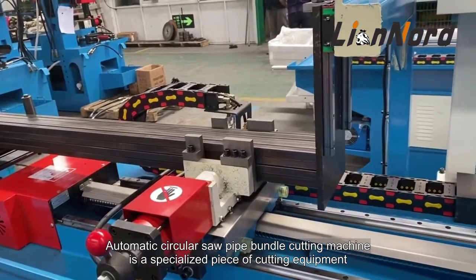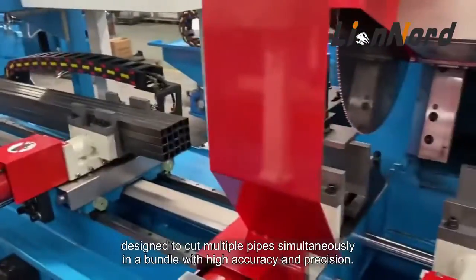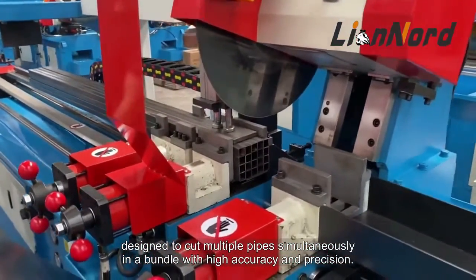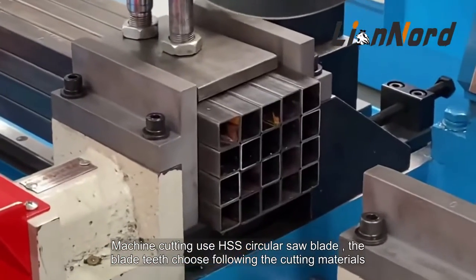The automatic circular saw pipe bundle cutting machine is a specialized piece of cutting equipment designed to cut multiple pipes simultaneously in a bundle with high accuracy and precision. The machine cutting uses an HSS circular saw blade, and the blade teeth are chosen according to the cutting materials.